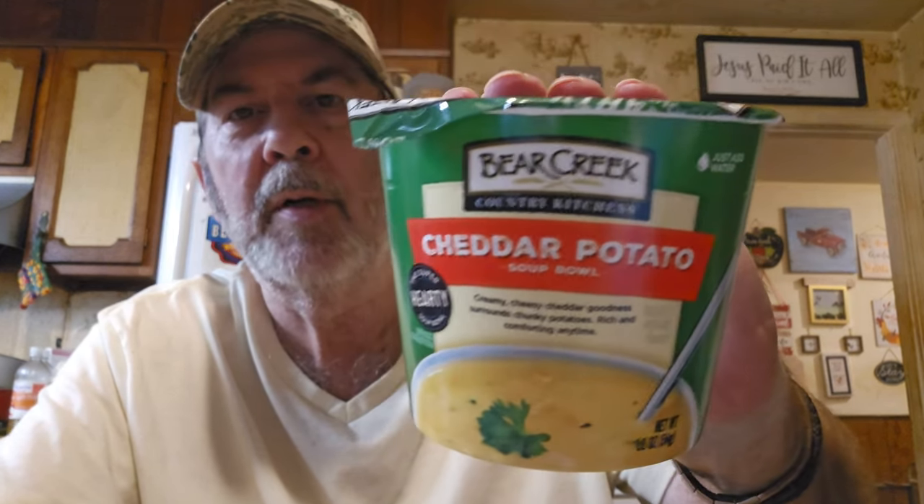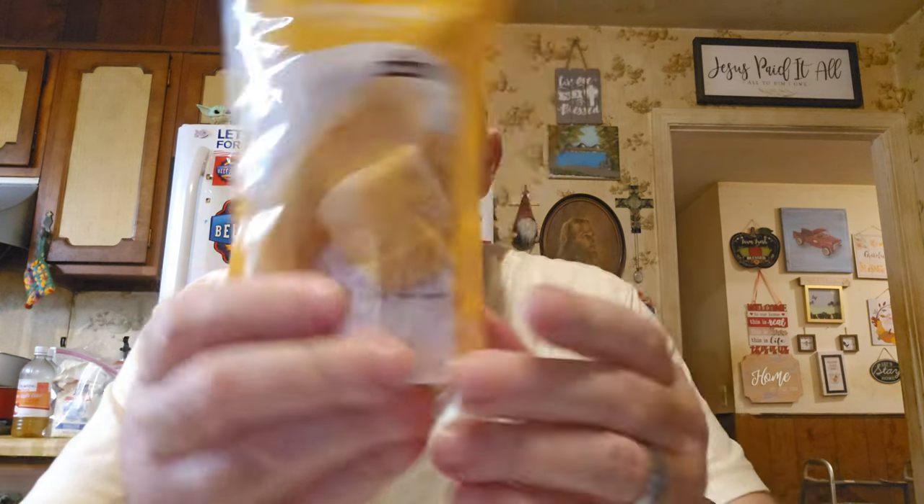I got one of these — maybe I'll do a taste test with Mike one day as it starts getting colder into fall. It's cheddar potato soup in a bowl from Bear Creek — everybody's heard of Bear Creek — for a dollar. And I got one of these la Costena corn tamales — it's a product of Mexico. There's actually a tamale in here.